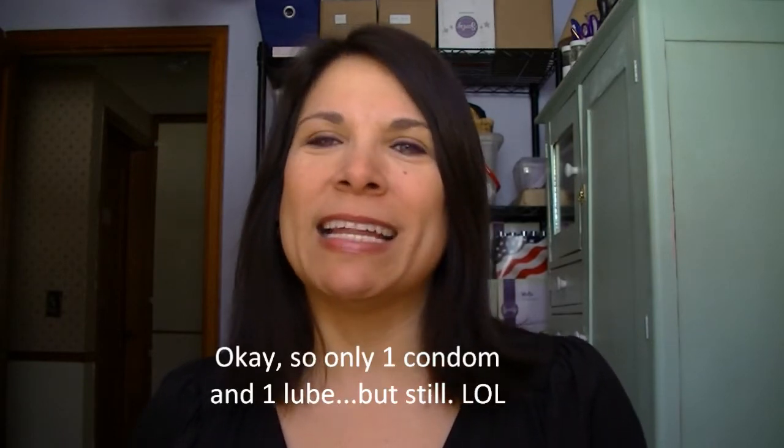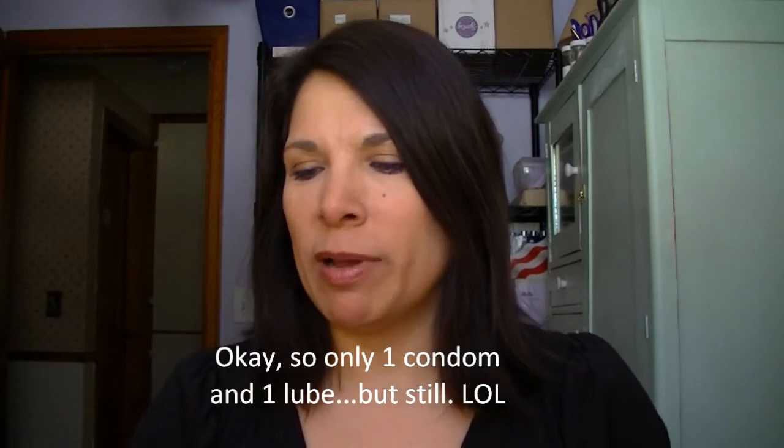Hi everybody, it's Lisa here and today I'm going to bring you my goodie box. I didn't do February's — a little embarrassing, they had condoms and lubes and kind of funny stuff like that. There are some people out there that might be a little more sensitive, so I didn't know what was in the box and thought maybe I better not post it. Anyways, as usual...